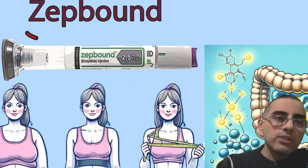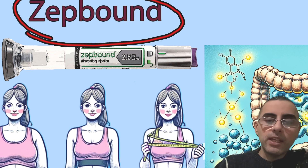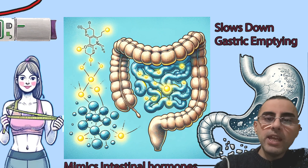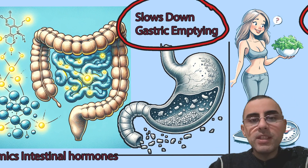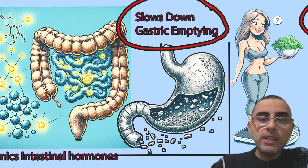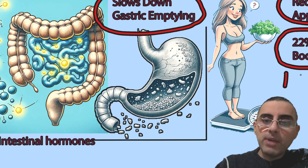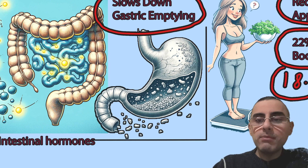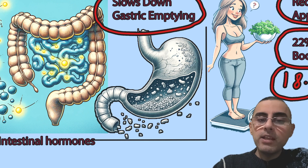We will talk about ZipBound, a new weight loss medication approved in 2023 that gained popularity because of its high effectiveness and high safety profile. The main action of ZipBound is to reduce appetite and slow down gastric emptying, meaning a person eats less naturally because they feel full for a longer period of time, intakes fewer calories, and weight loss occurs. Its effectiveness was 22% body mass loss in 18 months, which is considered a very high rate for a weight loss medication, and that's why it gained so much popularity.